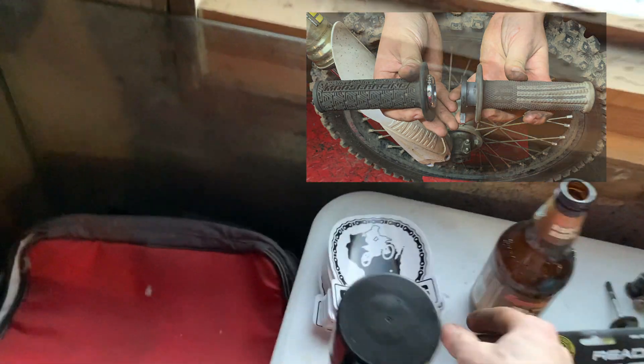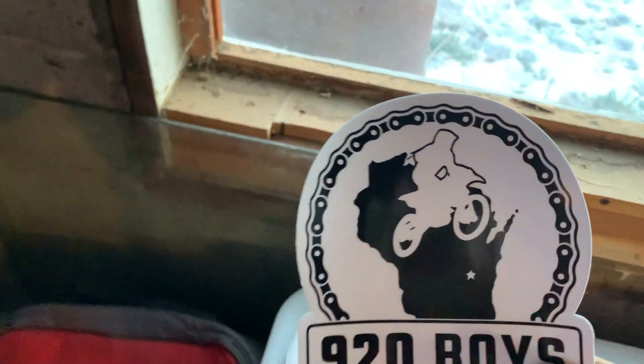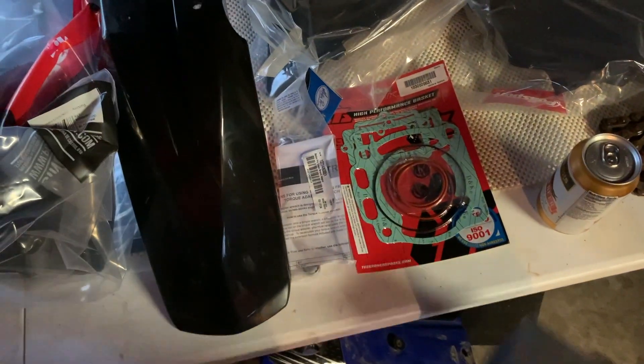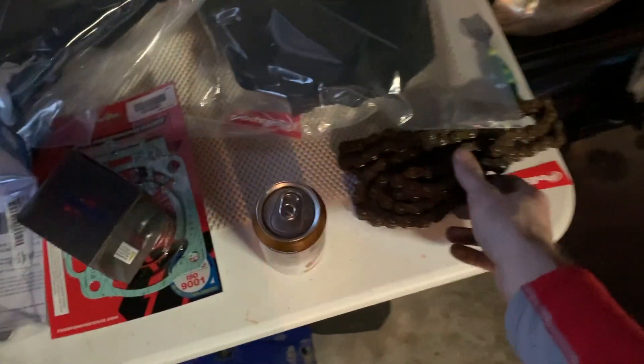These are our new stickers — peep the merch. New piston, gaskets, seals, old chain. A little dark in here right now.